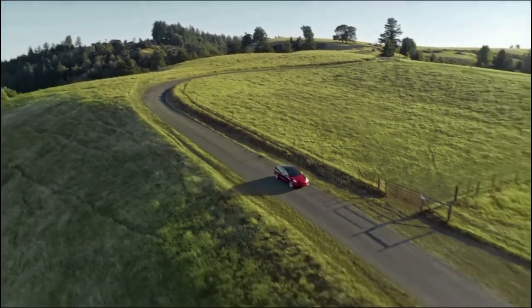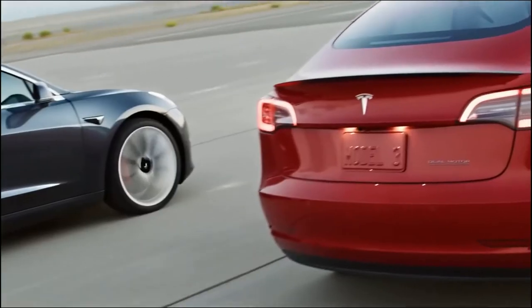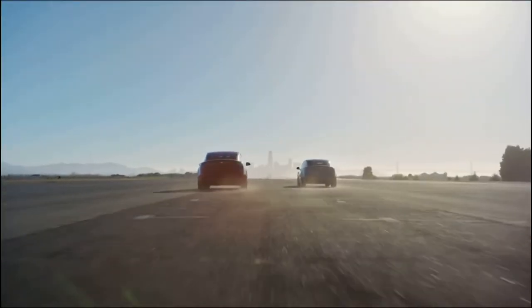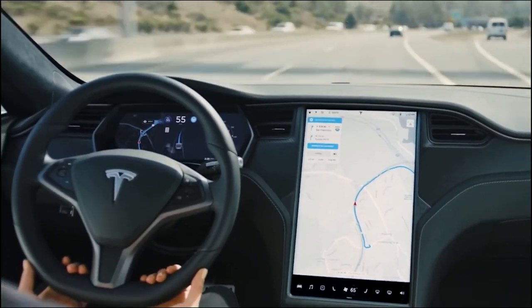In normal times, that number would make the Model Y a podium contender. However, it only managed to secure a fourth-place finish in the near-record month of January, losing to the number three — Dacia Spring — by fewer than 100 units. It is expected that the Model Y will behave much better during 2022, especially after the first week of summer, as Made-in-Germany production ramps up to decent levels.